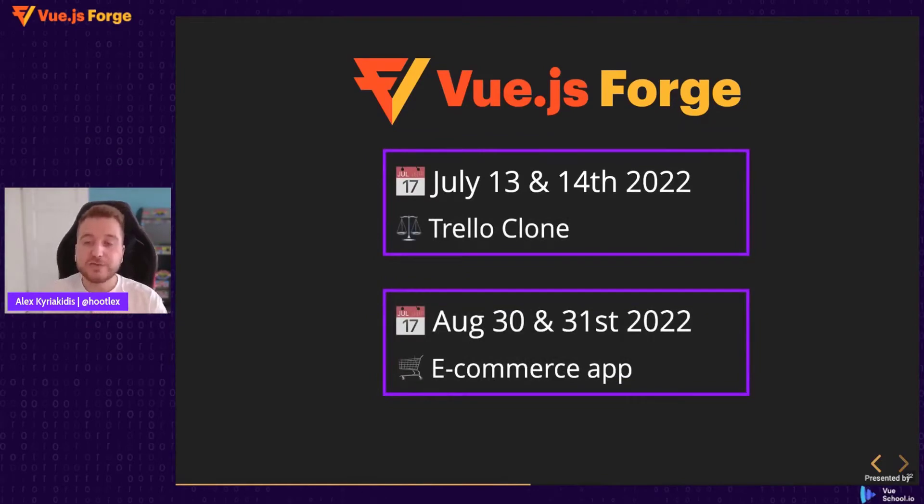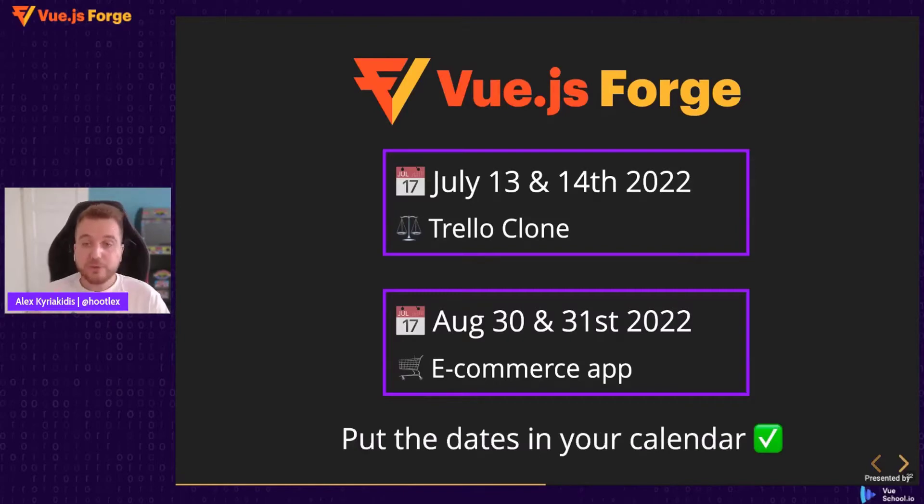This summer in Vue.js Forge we're going to build two applications. The first application, on July 13th and 14th — today and tomorrow — is going to be a Trello clone. And on August 30th and 31st we're going to build an e-commerce app. So take a moment to put these dates in your calendar.